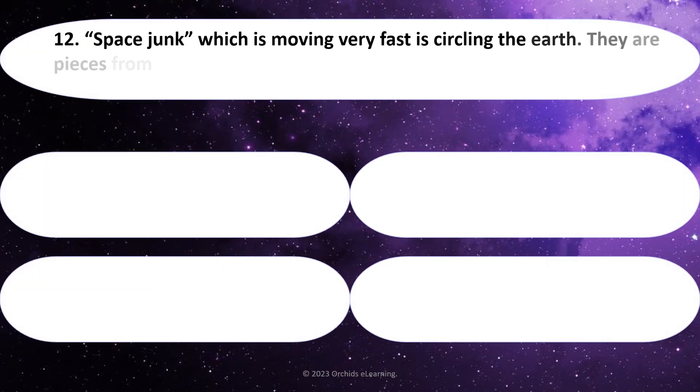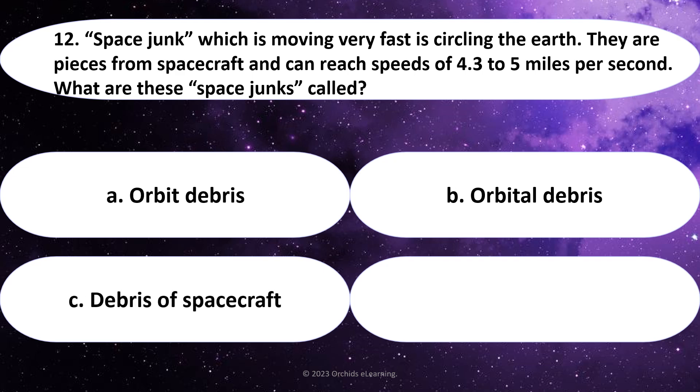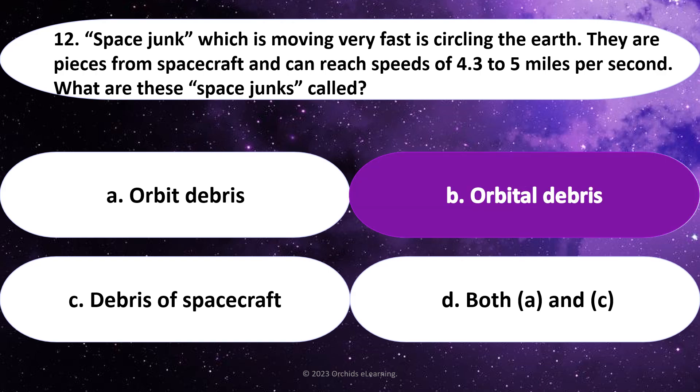Space junk, which is moving very fast, is circling the Earth. These are pieces from spacecraft and can reach speeds of 4.3 to 5 miles per second. What are these space junks called? Answer: B. Orbital debris.